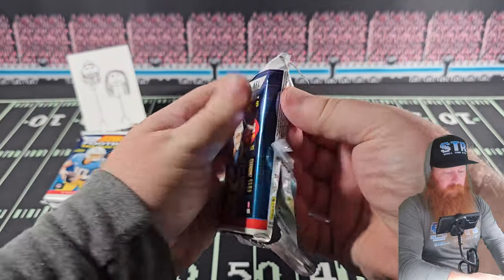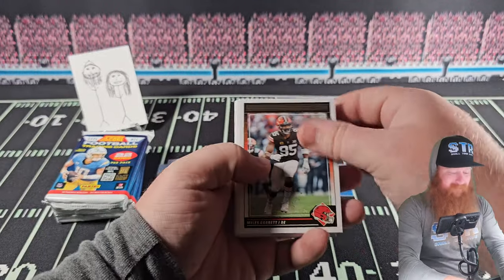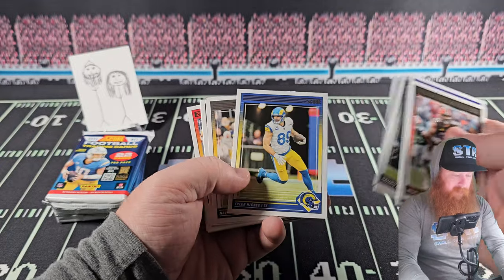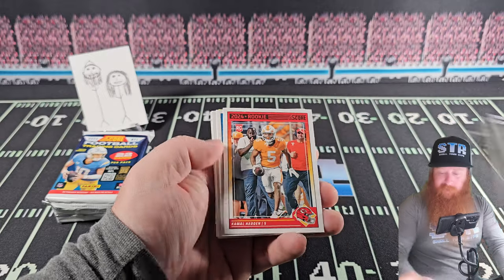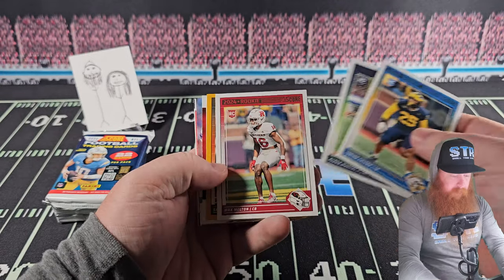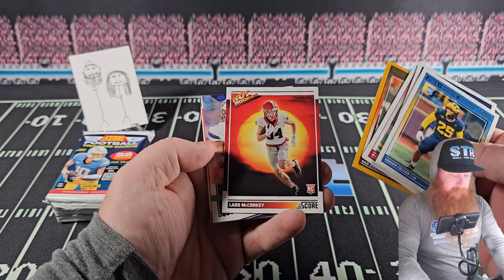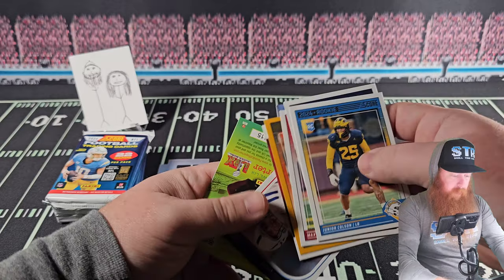Four is not a couple — two couples left. Miles Garrett with a sweet field goal block in week six — clear jump, hurdled the lineman, straight up and down. A couple rookie cards here. Lad McConkey — that's the first Lad I've seen. No number card, no auto.